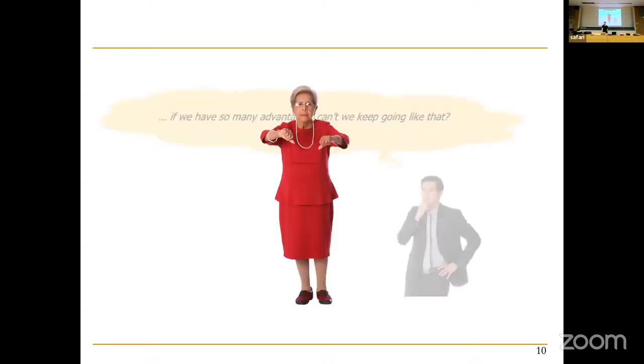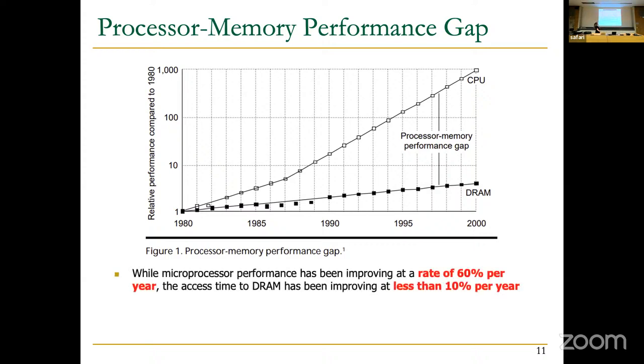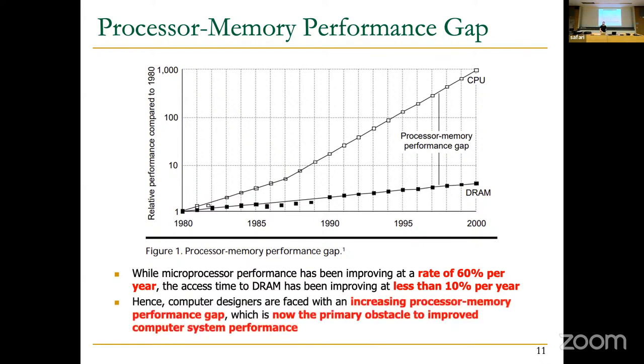We can't just keep going like that. Looking at this graph, microprocessor performance improved at roughly 60 percent per year, while DRAM access time improved at less than 10 percent per year — leaving a 50 percent growing gap. As a result, computer designers faced an ever-increasing processor-memory performance gap, which during that time was the primary obstacle to improved computer system performance.